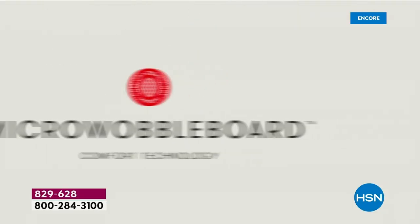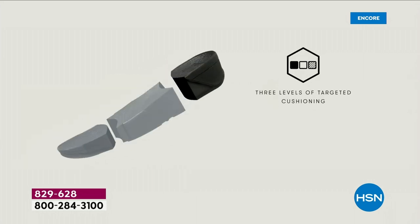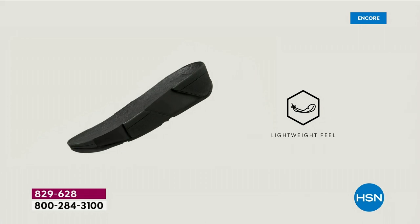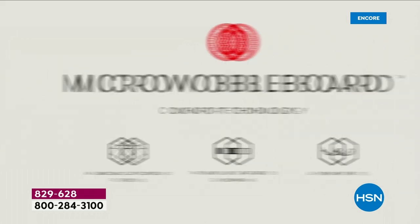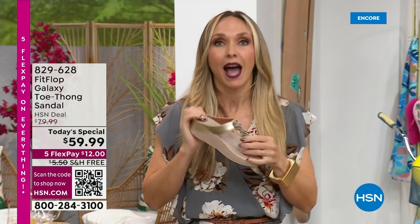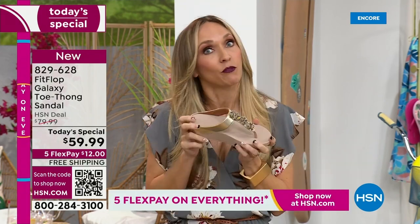The micro wobble board technology is the sole in this sandal — a triple-density foam. Notice the lift. That lift really aligns your foot so your strike pattern is appropriately hitting in the right order; it causes that alignment to be perfect as you're walking. I wear sandals to theme parks all day long. That microfiber lining keeps your foot from sweating. This padded microfiber toe post is all-day wear.